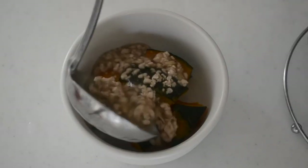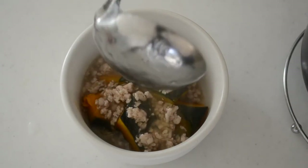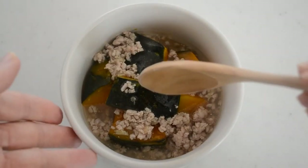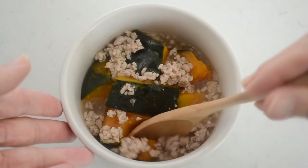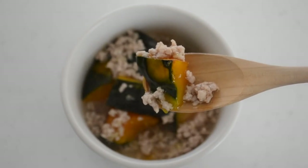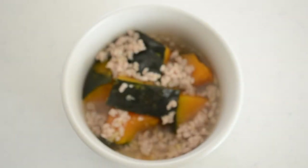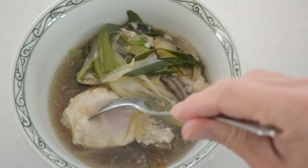Transfer to a serving bowl and ladle the pork sauce over it. There you have your simmered pumpkin with pork sauce. The sweetness from the kabocha squash and the savory pork sauce go very well together. The aroma from the ginger warms up your body. You can use any kind of colorful vegetables like broccoli or sweet potato.